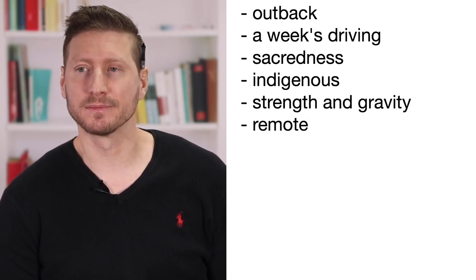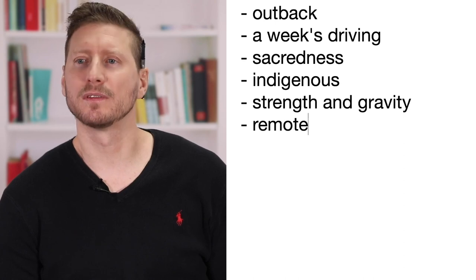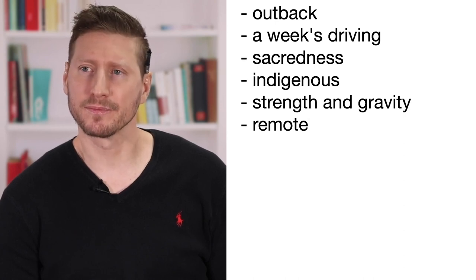A week's driving — that was great. 'Sacredness' — something which is sacred. 'Indigenous' — people who originally come from that country. 'Strength and gravity of the situation' — I like that. And you said somewhere is very remote. What does remote mean? Remote simply means very, very far away from other things. It's in the center of the country, there isn't much around it — it's quite isolated. Another word: isolated. I love that answer. Thanks very much. That's all for me. Thank you, guys — I hope this has helped a little bit. We'll see you in the next episode. Take care.